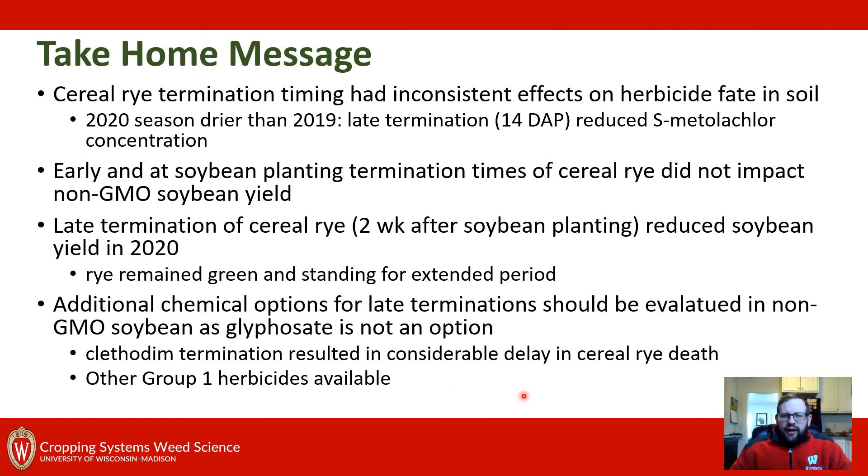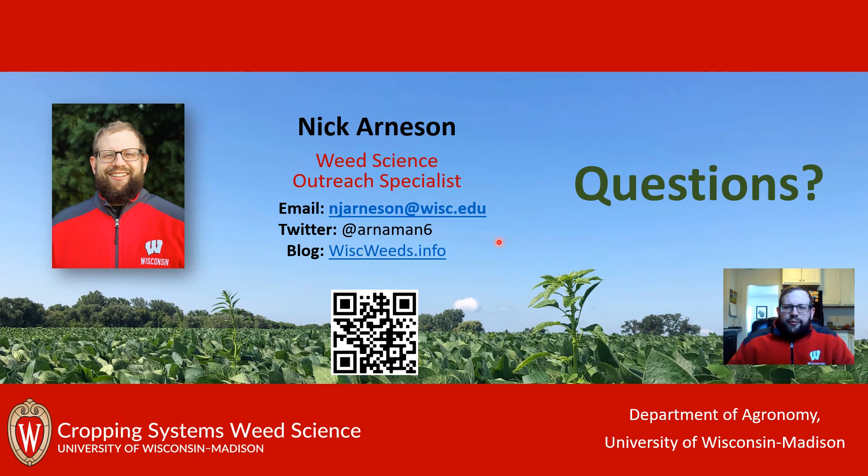Going forward, our program will look at additional chemical options in non-GMO soybeans — specifically other Group 1 herbicides — since glyphosate is not available in this system. We tried clethodim and were not satisfied with the length of time it took; we liked the biomass production and weed suppression element but don't want to sacrifice soybean yield. So we'll look at additional herbicides to find a great fit for non-GMO soybean production. I'm Nick Arneson, Outreach Specialist — please reach out with any questions, stay tuned for more research updates this summer, and I look forward to talking with you soon.